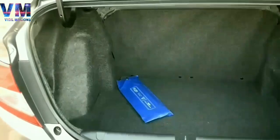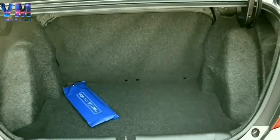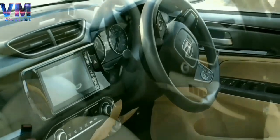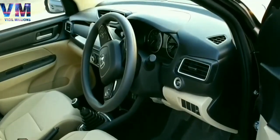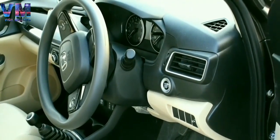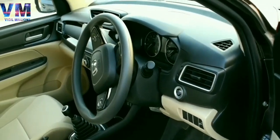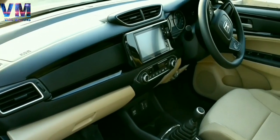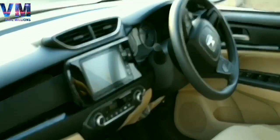You will get 378 litres of boot space. Coming to the interior, I think the Honda Amaze's interior is much better because it gives you a sense of premiumness. Whether you talk about build quality or the dashboard, everything is well-executed. The dashboard has a piano finish touch which increases the premium feel.